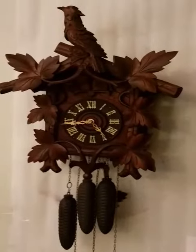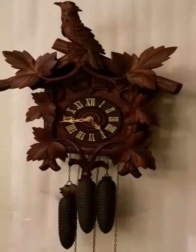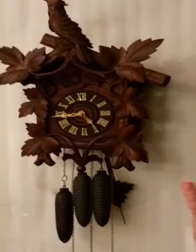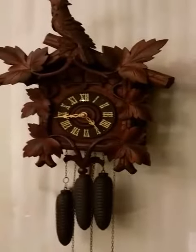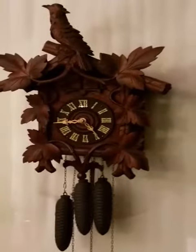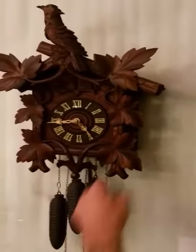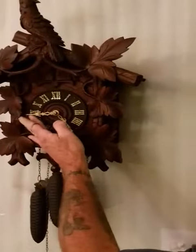Black Forest, Germany cuckoo clock. This one's made of walnut. Everything you see is all original — the dial, all the numbers. It's got three weights, cast iron, two-and-a-half pounders. This is all wood — there's no breaks, no cracks. I'm going to show you: on the quarter hour this is a quail, so it's going to call every 15 minutes.